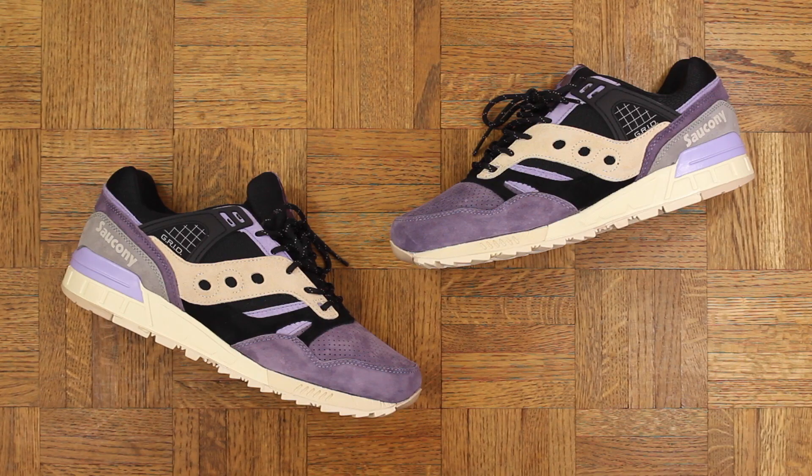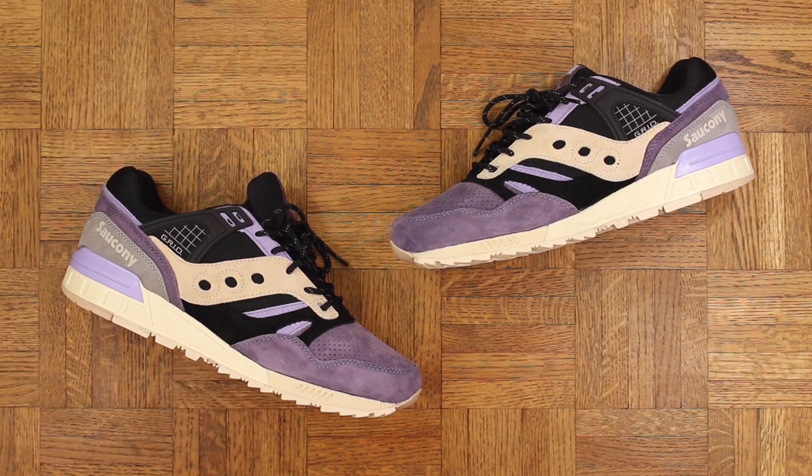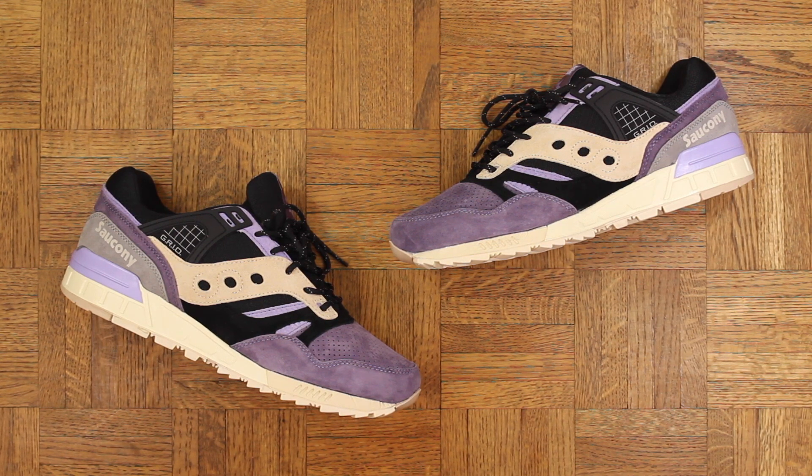Number 8: the Saucony Grid SD Kush Whacker by Sneaker Freaker. Sneaker Freaker teamed up with Saucony and hit a home run, which is no surprise because that's what Sneaker Freaker does — they're like Mark McGwire when he was juiced out of his mind, nothing but home runs. The Bushwhacker they did a few years ago was amazing, and these are even better.